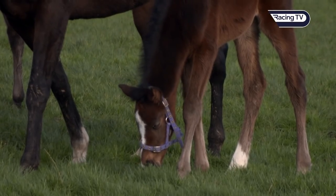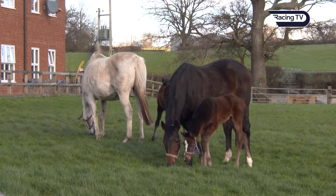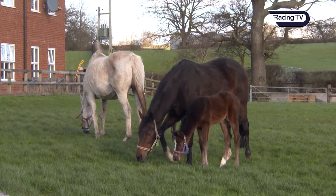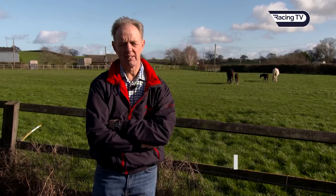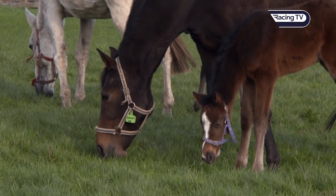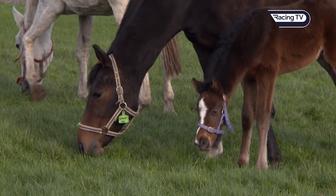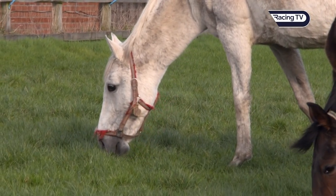Asked how this beautiful place became a stud farm, the owner explains that originally it was a dairy farm — very much a dairy area with good grass growing. Then foot and mouth came along in the late 60s. They were one of the last places to go down, and that triggered a change in direction. Not really interested in cows, they evolved and decided to give it a go with horses.